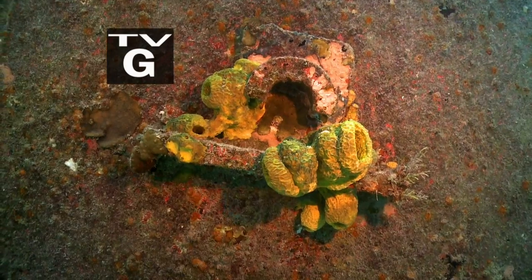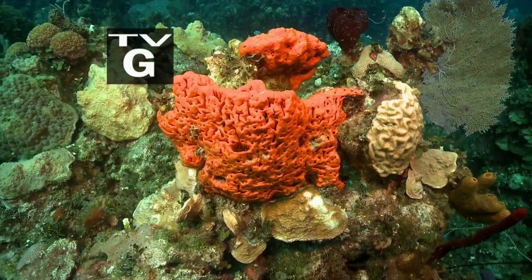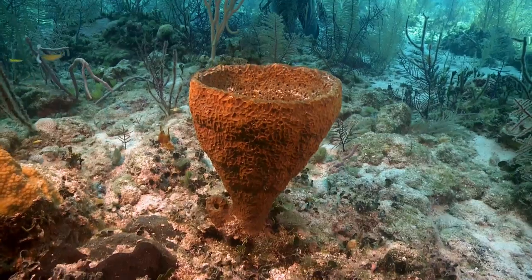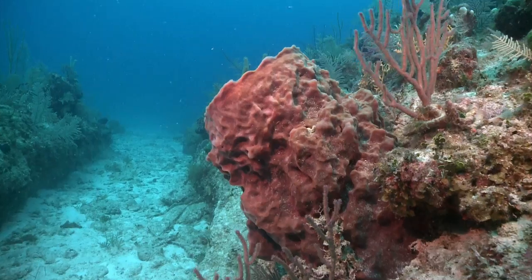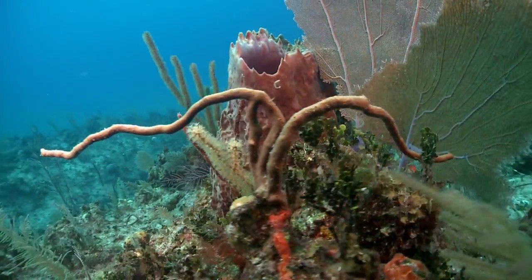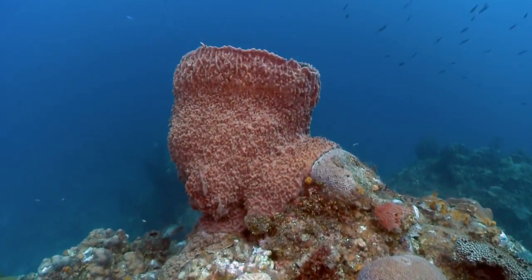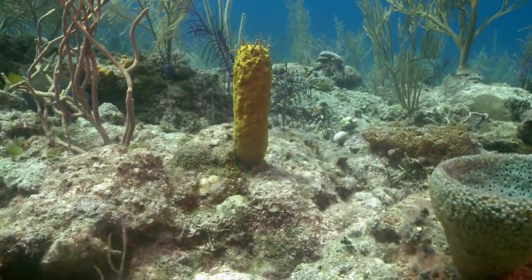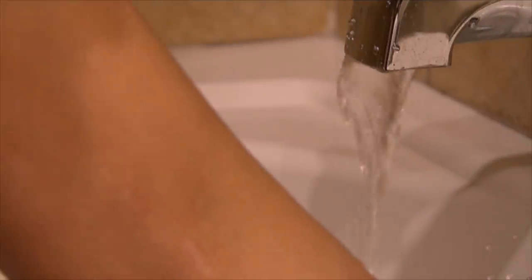They come in all different colors, shapes, and sizes. You can have large and small sponges shaped as vases or baskets, or even large barrel sponges. They can be branching, round, encrusting, massive, or thin. The variability of the body plan is pretty amazing.